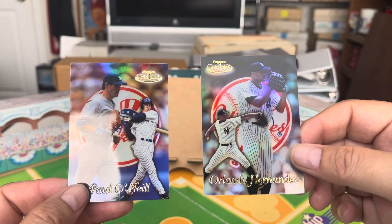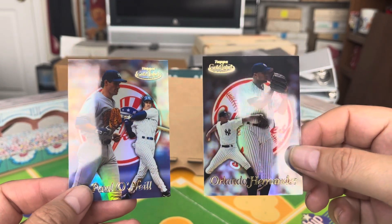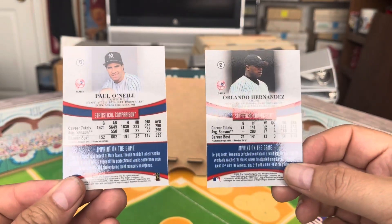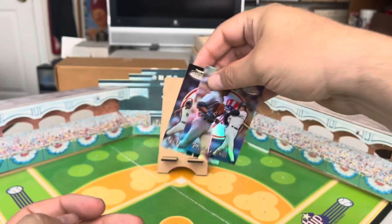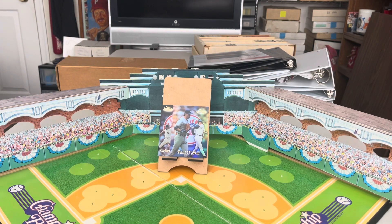What you're playing for is a pair of cards: 1999 Topps Gold Label — a couple of Yankees. Paul O'Neill and Orlando Hernandez, El Duque. If you're a Yankees fan, these are two prominent members from their glory years in the late '90s. Send me the email with the correct answer — I'll include my email in the description along with the repeat of the question. We'll pick a winner on Sunday. Good luck!